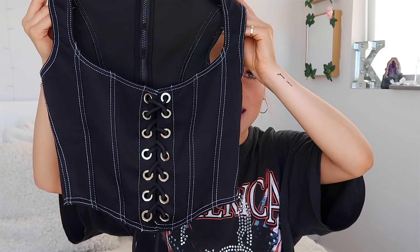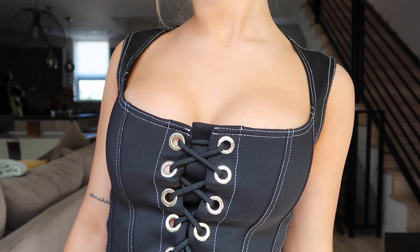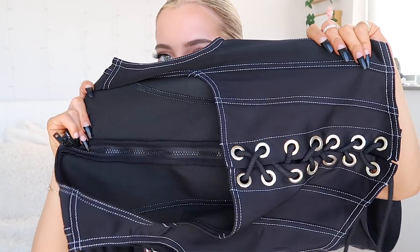This top is my absolute favorite of everything I got. It's kind of like a corset-style top — it zips in the back and laces in the front, so it can be loosened or tightened however you want. The fit and how it sits, I just think this is a hot top. I'm really going with the black theme today. The material is thick, and my favorite thing about it is the white stitching, which matches pants and skirts I already own.